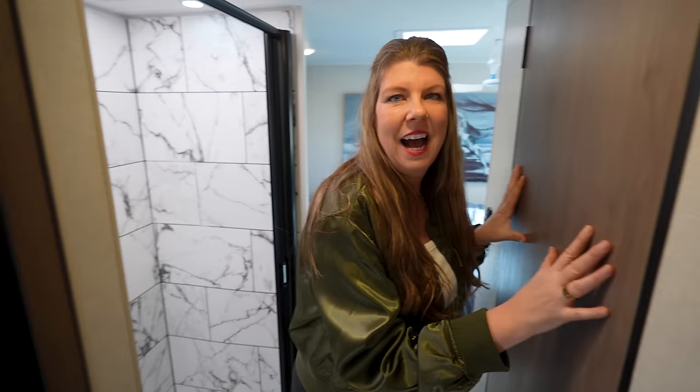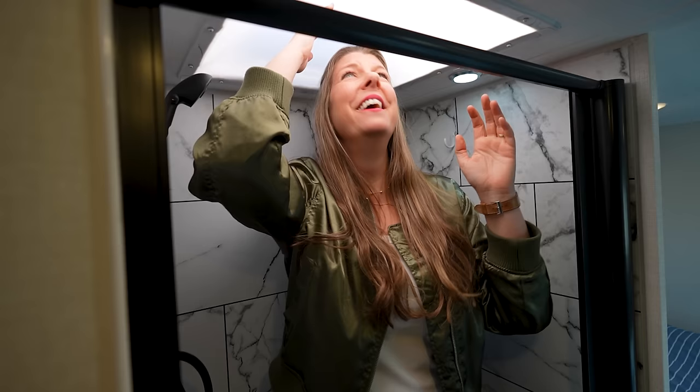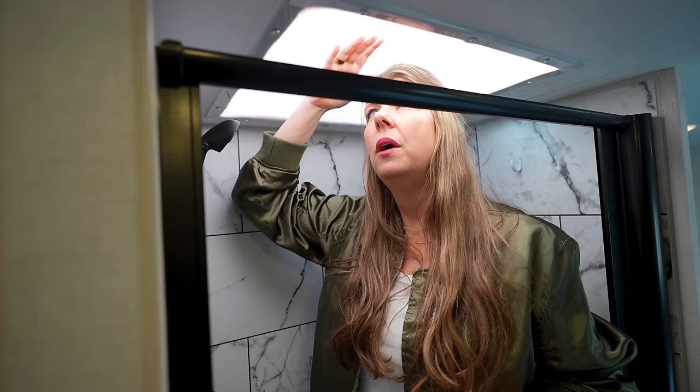Moving on to the bathroom — what I'm most excited about is this RV does not have a wet bath. It has a shower and a separate toilet room. We got permission to get in the shower to see how it feels with our height being over six feet tall. The ceiling isn't flat across — it has a skylight bubble up top, so I definitely have extra headroom above my head. That is nice. If I were to close the door, I do feel a little tall for this.